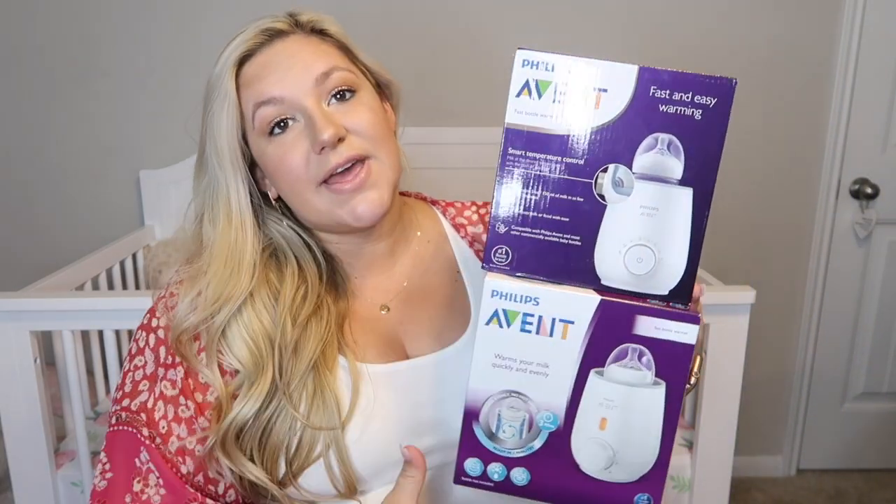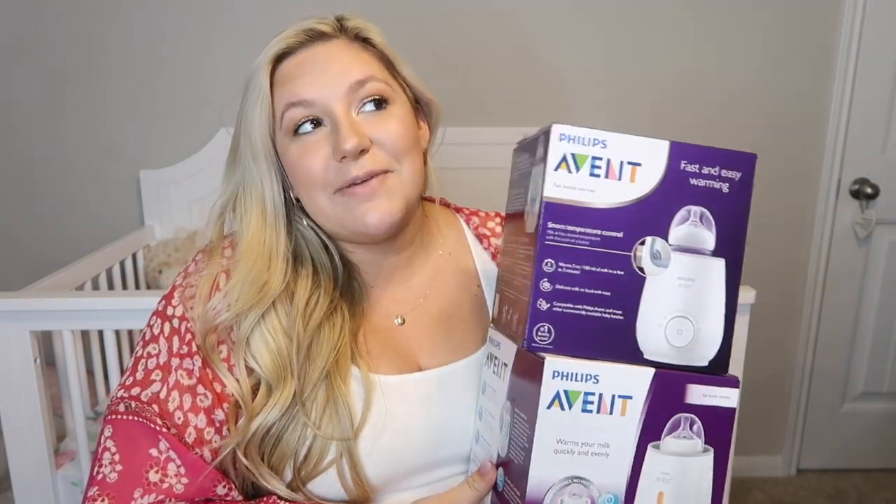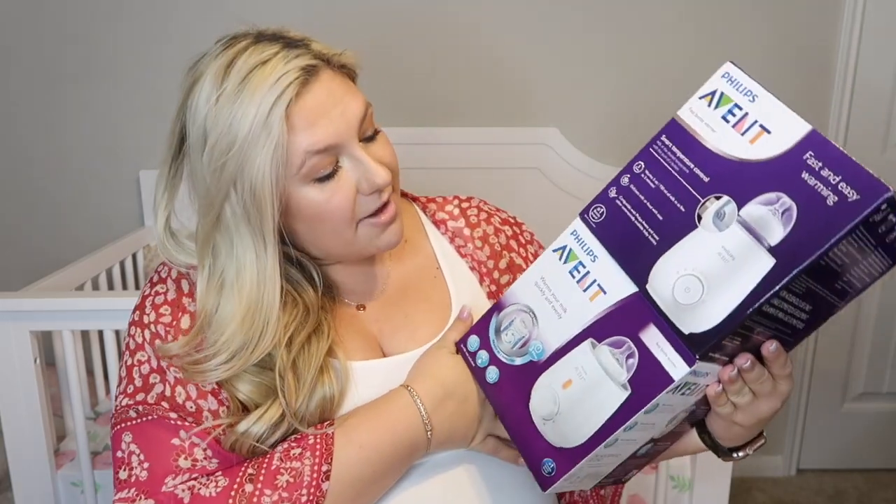I'm not going to go in any particular order — I'm just going to show you guys what we got. So we actually received two Avent bottle warmers. They are a little bit different but we received two of them. I do know one of them is from my friend Dessa — thank you, Dessa. And the other one is from Emily and her husband Sharuk, so thank you. I'm not sure if I'm going to exchange one or keep both, so we'll see.